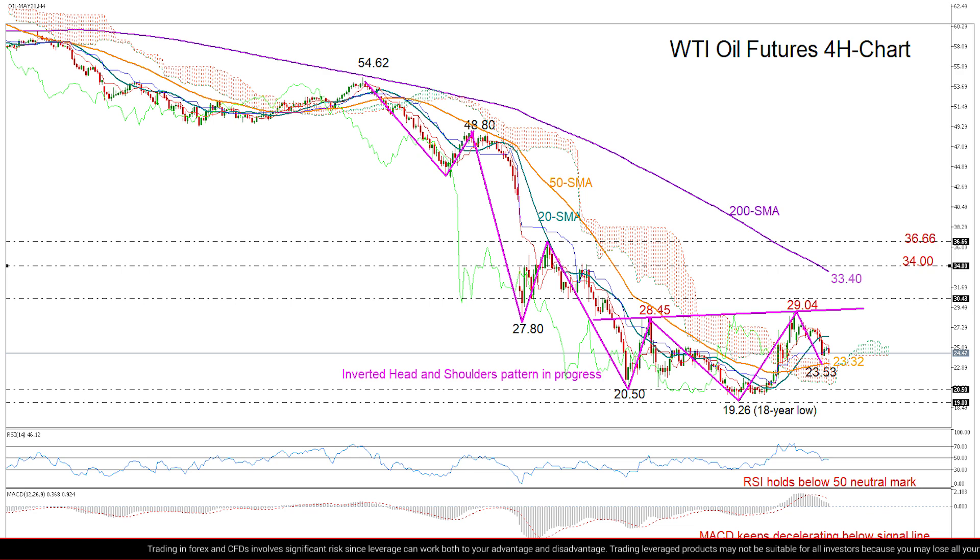Specifically, the formation looks to be an inverted head and shoulders in progress, as the price seems to be building the right shoulder after printing the left shoulder at 20.50 and the head at 19.26, indicating that the downtrend may be fading.